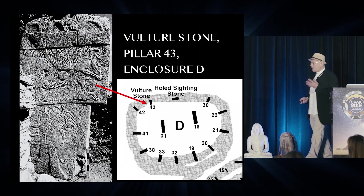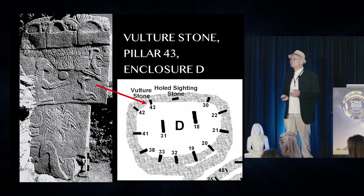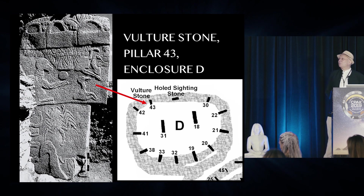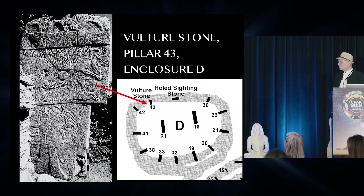When I worked out the connection with Cygnus regarding these enclosures and its association with the vulture, one stone had not yet been found. This is the one Alistair talked about earlier, known as the vulture stone — pillar 43 in enclosure D.